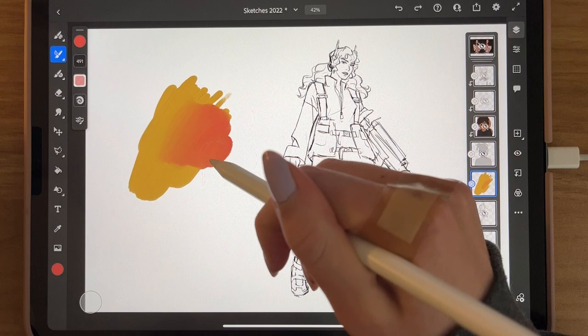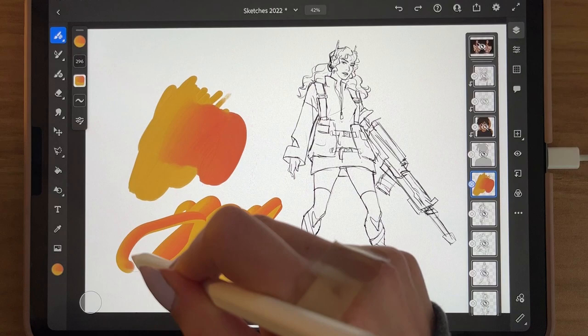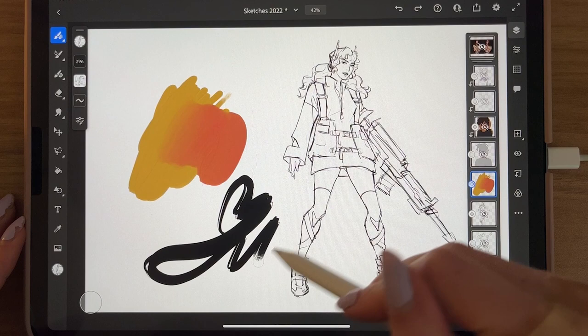Another cool thing is this little color picker tool over here — you can pick multiple colors, and then you have a brush that paints with two or three different colors at once, which gives you some pretty interesting textures. You can get some fun results doing this with different brush types.